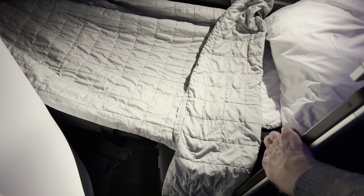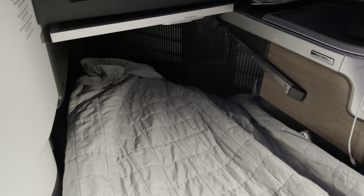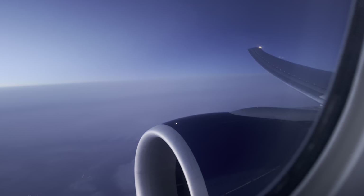One thing to note as you pan around the seat: your feet go down into a tunnel. For some people that can be a bit of an issue — I've found it problematic with similar layouts in the past, though with Club Suites it's a little less so. Just something to be aware of as part of this seat's general layout and design.